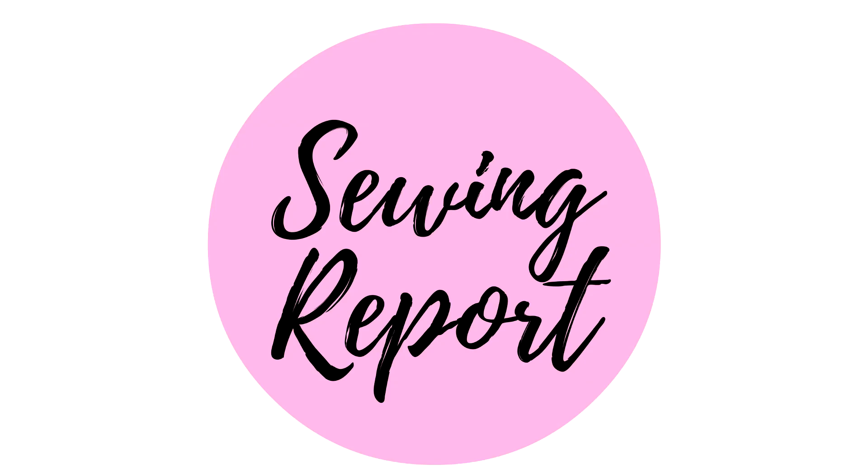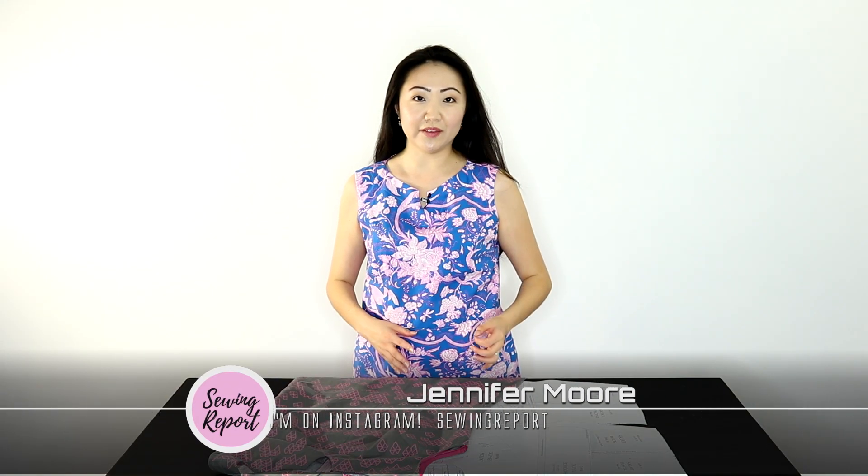In this episode we look at two versions of the same dress I made, looking at what I did right and what I changed for the second version. Welcome to The Sewing Report. I'm Jennifer Moore, helping you discover your love of sewing.